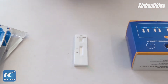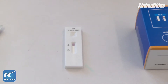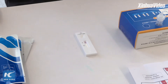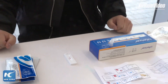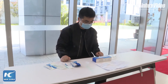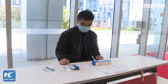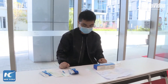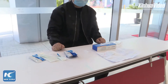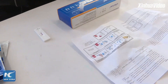China has granted approval for five types of COVID-19 antigen kits made by local companies, and these at-home COVID-19 test kits are available for order on delivery apps. It is an effective supplement to nucleic acid testing but cannot be a replacement. For example, if the positive detection rate by nucleic acid testing is 100%, it will be around 70% for an antigen test.